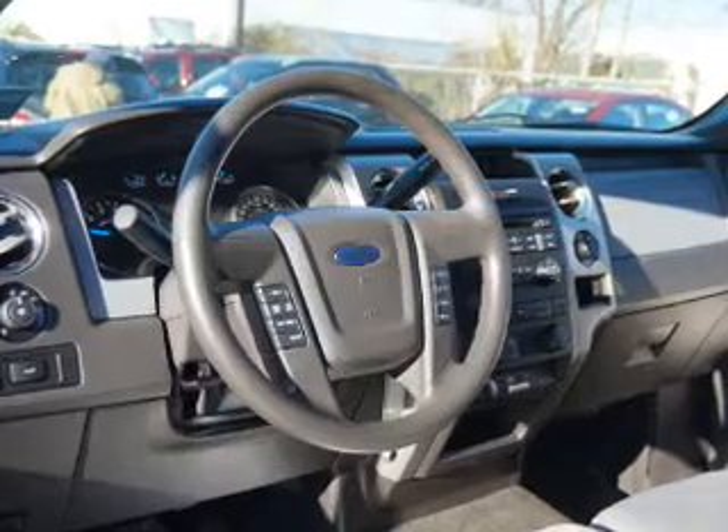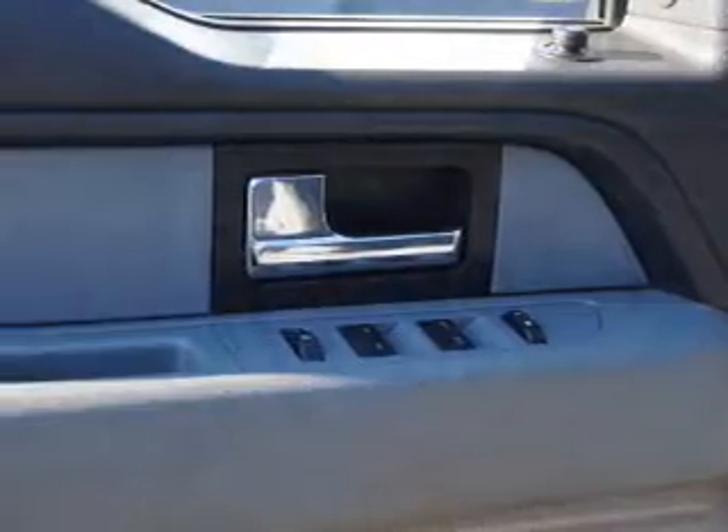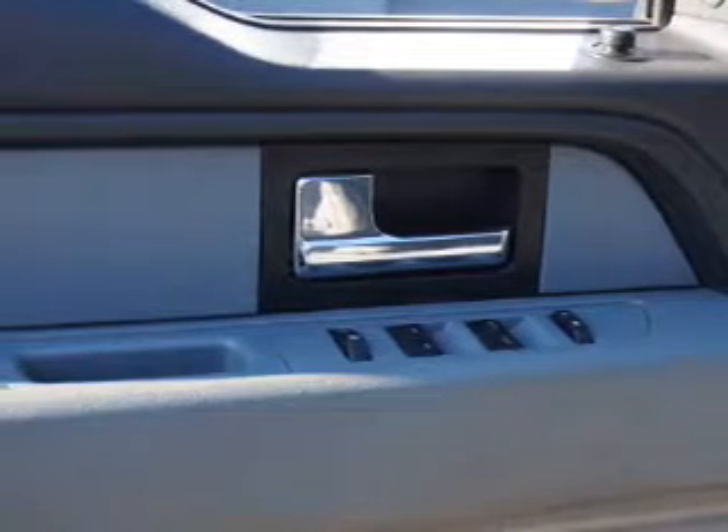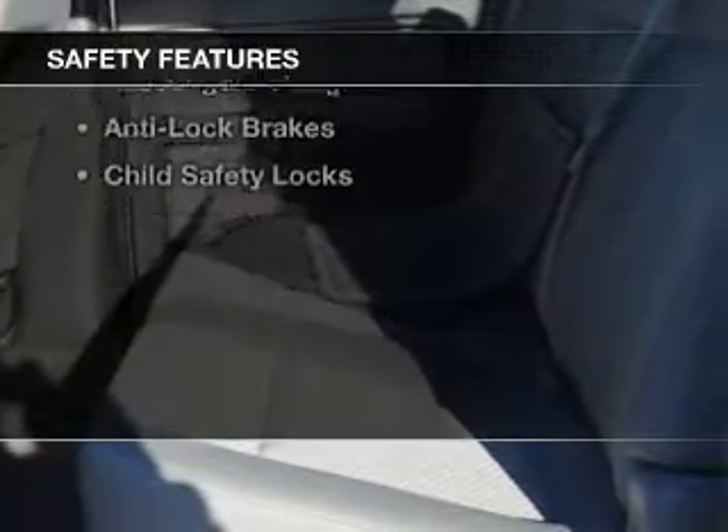The features include Bluetooth connectivity, Ford Sync voice activation, remote start, steering wheel controls, dual temperature controls, cruise control, keyless entry, privacy glass, child restraint seats, and air conditioning.